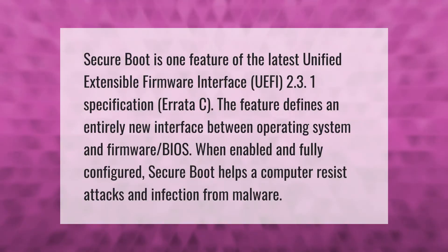Secure boot is one feature of the latest Unified Extensible Firmware Interface UEFI 2.3.1 specification errata C. The feature defines an entirely new interface between the operating system and firmware BIOS. When enabled and fully configured, secure boot helps a computer resist attacks and infection from malware.